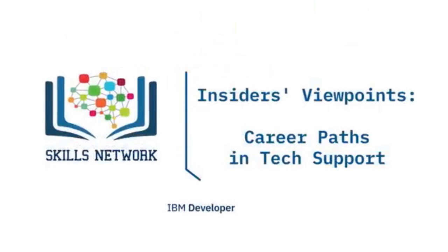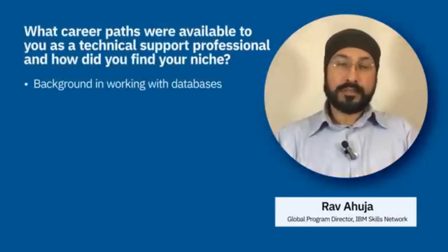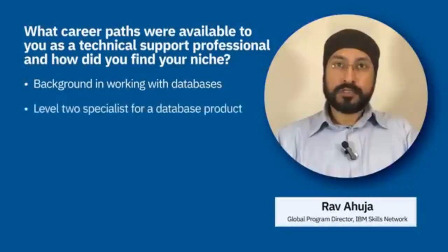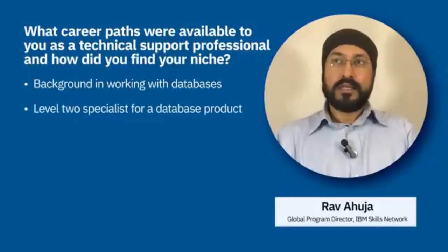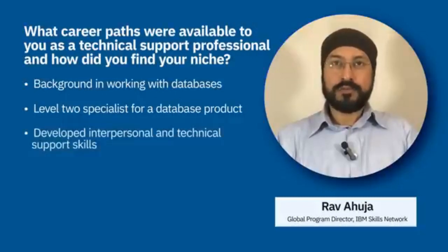In this video, technical support professionals will discuss areas of tech support and how they found their niche. For one professional, having a background in databases led to becoming a level two specialist for a database product, leveraging prior background and skills while growing in technical support by developing interpersonal and customer support skills.